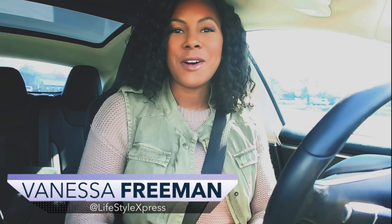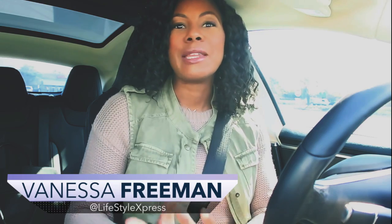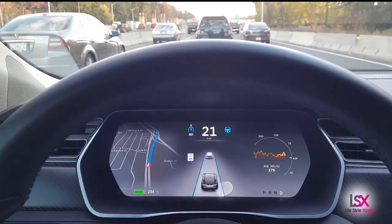Lifestyle Express is all about making life simple and meaningful, and a lot of times that means incorporating technology into our everyday life. I am so excited to announce that we are going to kick off our very first Tech Express episode with a review of Tesla's brand new autopilot feature.